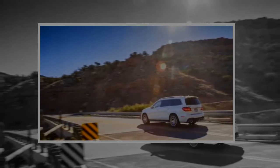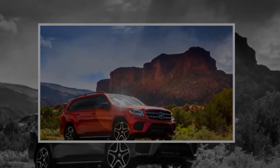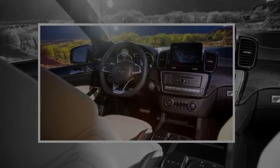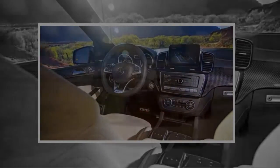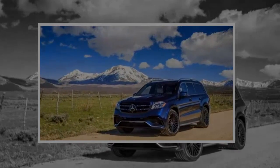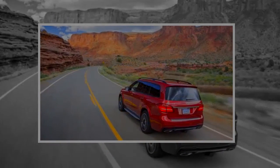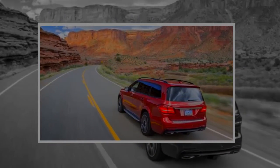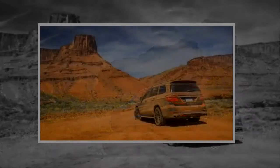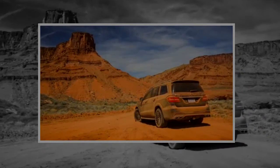All versions of the 2018 GLS have standard all-wheel drive. A set of drive modes tailors other traction systems to prevailing conditions, while reprogramming the GLS adaptive suspension, steering, and drivetrain. Select Comfort and all the vehicle's reactions relax. Select Off-Road Plus and the air springs rise to grant a total of 8.5 inches of ground clearance. In Sport mode, the steering weights up and shifts come more quickly, giving the GLS a hopeful hint of nimbleness in traffic.